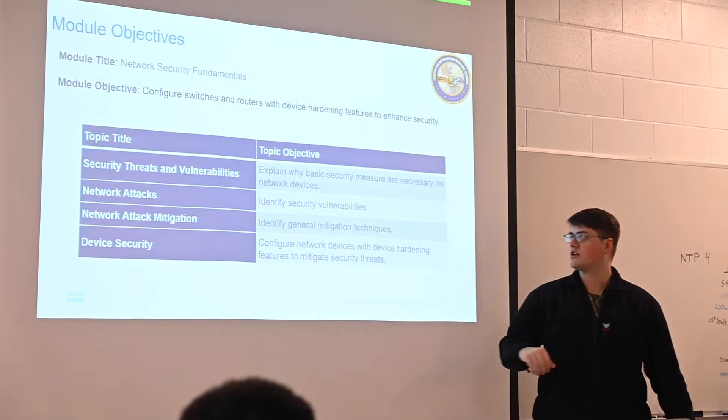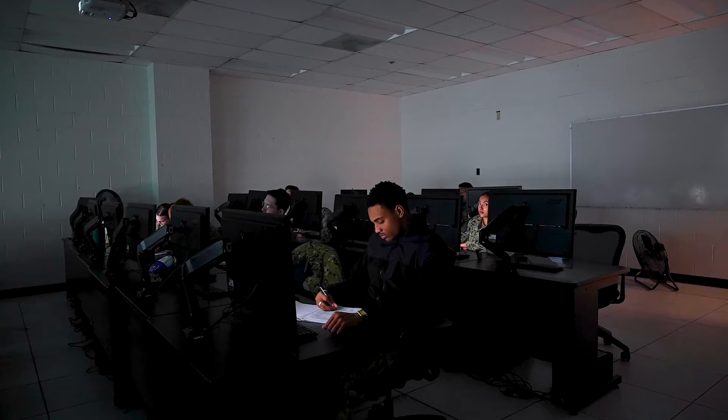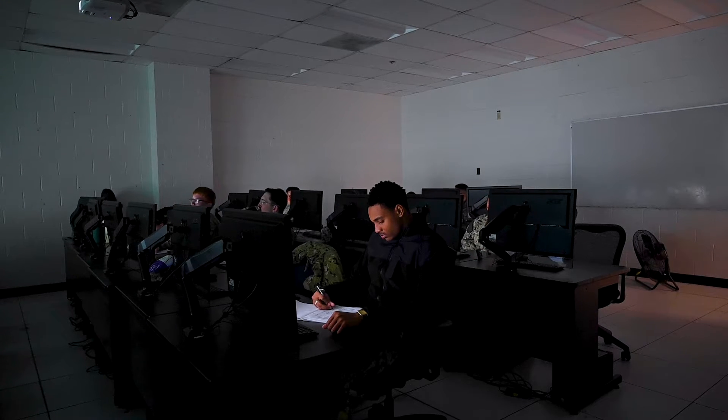Classes are split up between an alpha and bravo shift, which is a day and a night shift. It's beneficial because some students are night owls, so it helps to have those two shifts available.